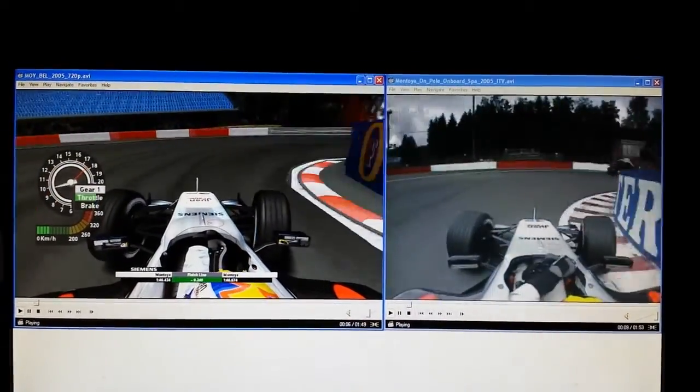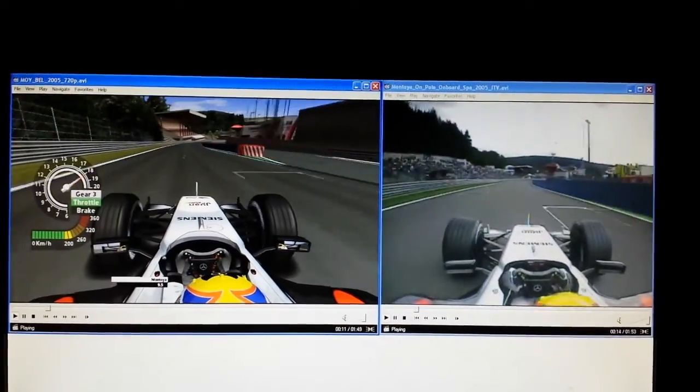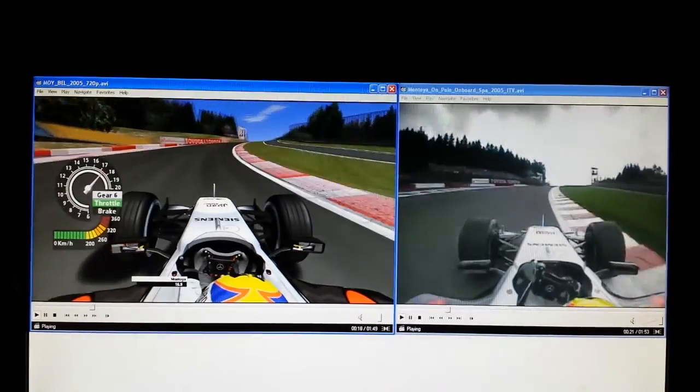It had been spitting with rain. Montoya was not fully happy with the McLaren in free practice. Let's see what he's got underneath him now as he builds up to 180 miles an hour into the foot of Eau Rouge. He'll follow the yellow line where the other cars have been hitting the track.